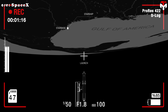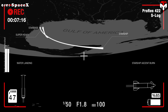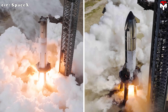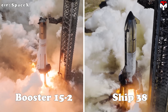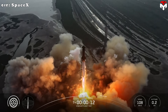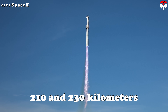Overall, Flight 11's profile looks much like the last two suborbital test flights. The trajectory will once again be suborbital, aiming for a high-altitude climb followed by a controlled splashdown. The pair flying this round are Ship 38 and Booster 15-2, the latter being a reused booster that first flew on Flight 8. But this time, Flight 11 is set to climb even higher — somewhere between 210 and 230 kilometers, or maybe more.